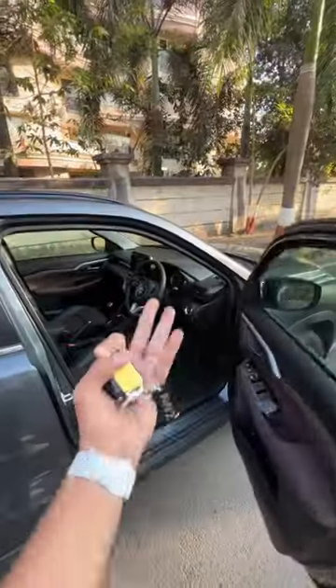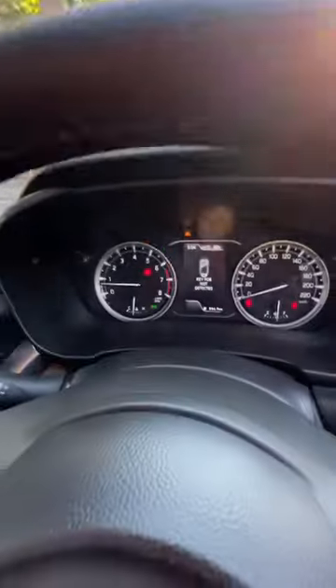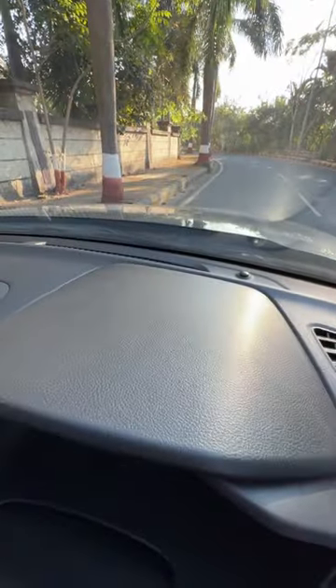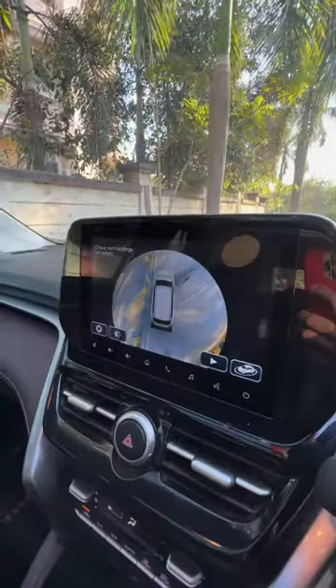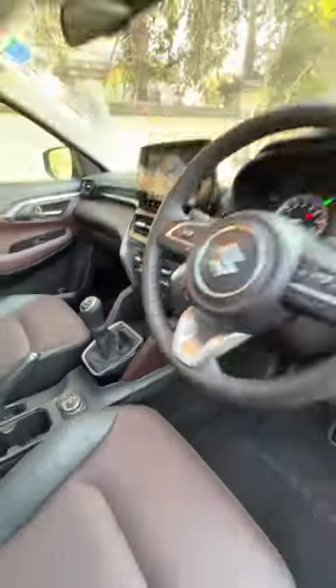It misses out on certain features when compared to the 3 lakh more expensive strong hybrid — there are no ventilated seats, no full digital cluster, and no heads-up display either. But you do get a 360-degree parking camera and this massive panoramic roof. The wireless charger has been removed as well.